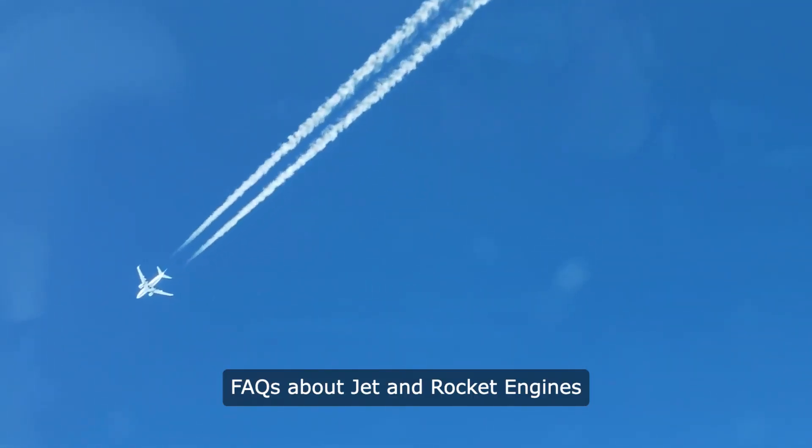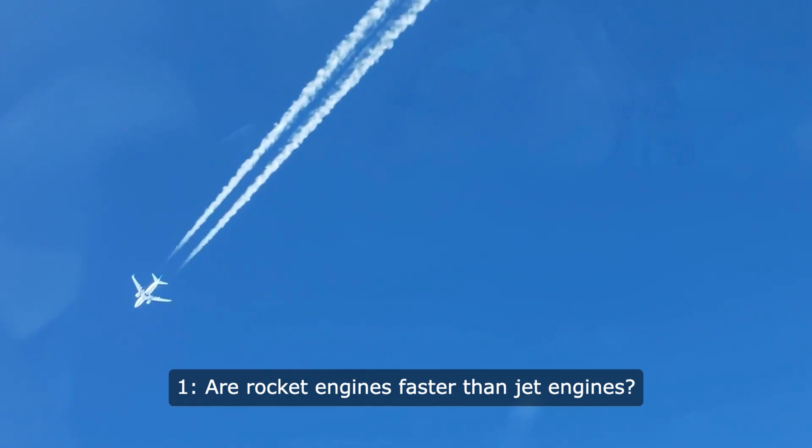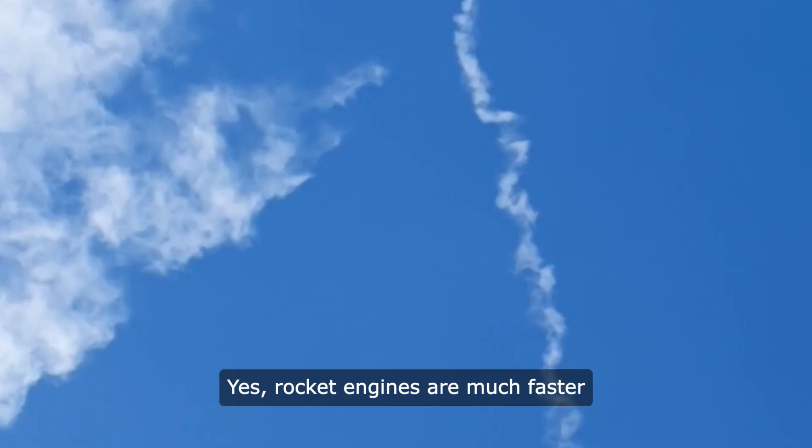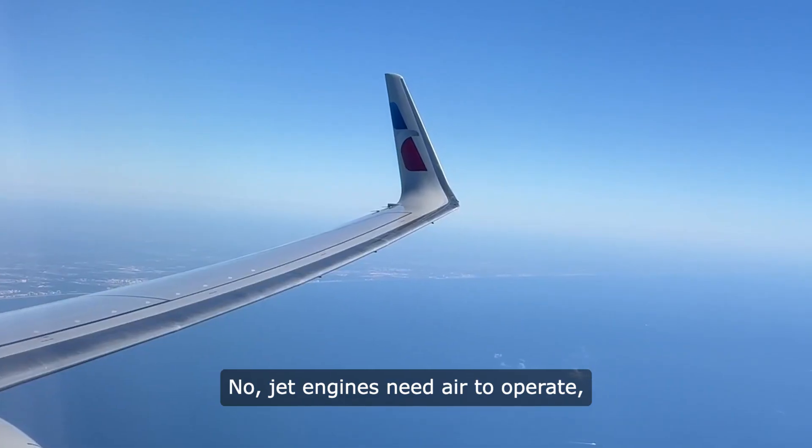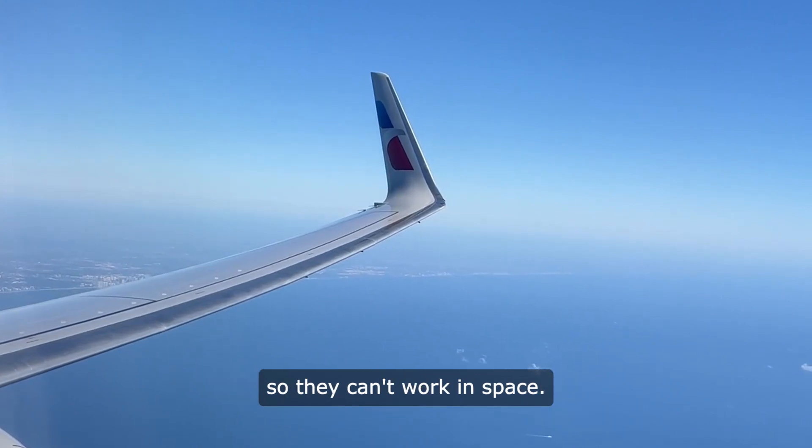Facts about jet and rocket engines. 1. Are rocket engines faster than jet engines? Yes, rocket engines are much faster because they don't need air to move. 2. Can jet engines work in space? No, jet engines need air to operate, so they can't work in space.